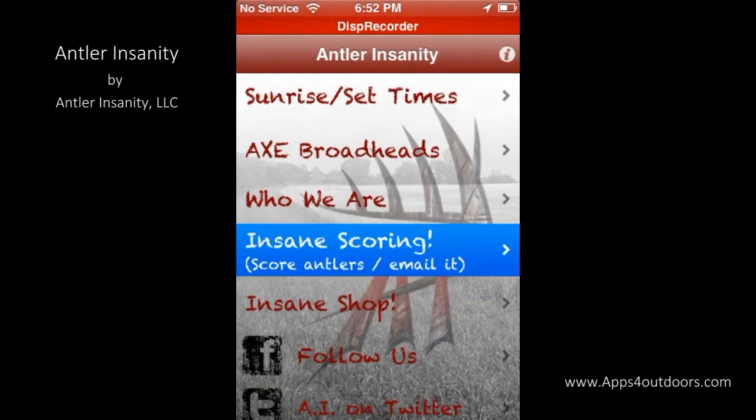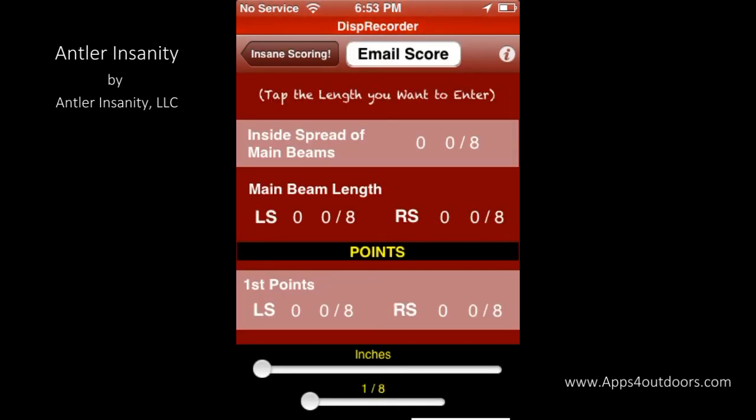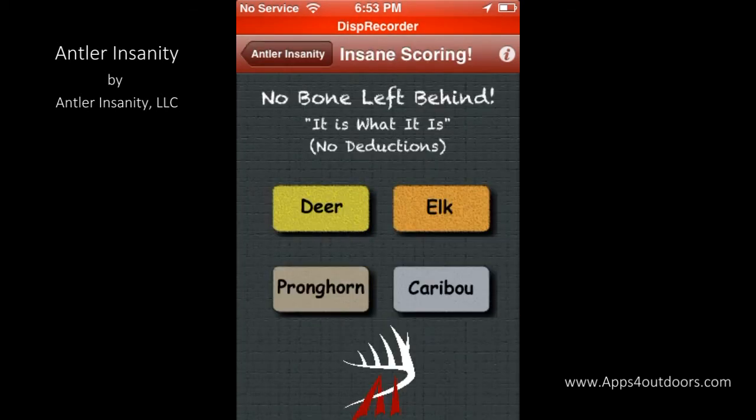This is also neat — in their insane scoring, you can score antlers and email it as well. Let's click on deer and get an idea of what that looks like. You can actually score the antlers of the big buck that you got, or elk for that matter — elk, deer, pronghorn, caribou. It's all right there and allows you to email it and let it be there for posterity with the folks at Antler Insanity.